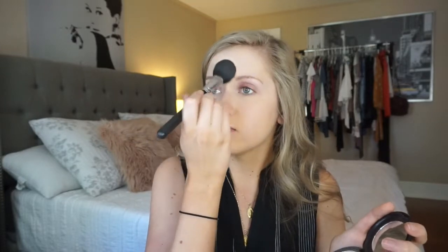Now I'm going to go in with my MAC Studio Fix Powder in the shade NC25. I'm going to take that on my MAC 129 brush. I love MAC — I could just use MAC for the rest of my life and be completely happy. But I only set under the eye when I'm trying to achieve a no makeup makeup look. On my nose a little bit, and right in here. Done.